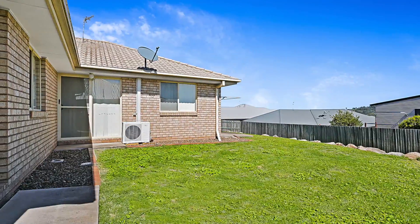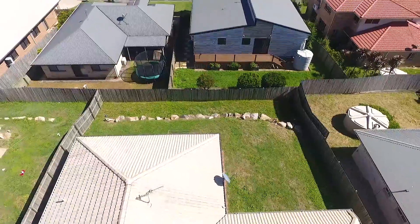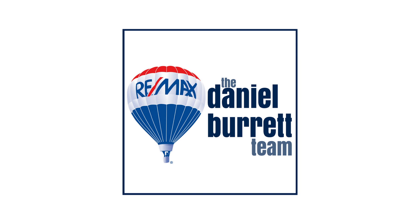Do not go past 5 Cuttaburra Crescent. On behalf of the Daniel Burratt team, thank you for watching and we look forward to catching up at the inspection. Thank you.